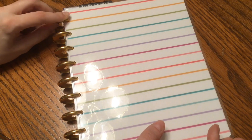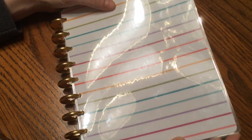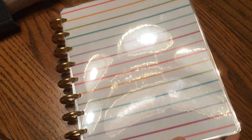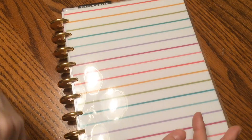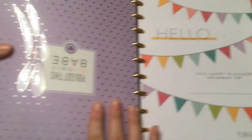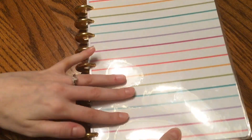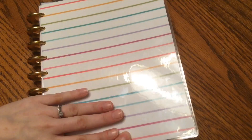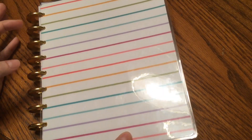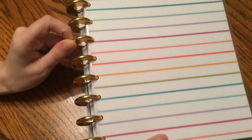I started out with this cover from the Planner Babe planners, and I just loved the stripes that were on the inside of the planner. So the cover is actually this purple one with the dots, but I just switched and flipped the front cover to be these stripes. I also have gold discs as well.